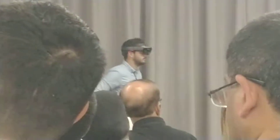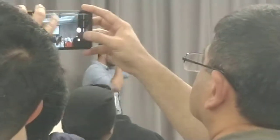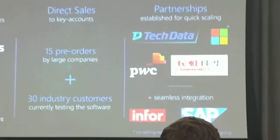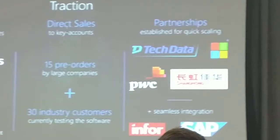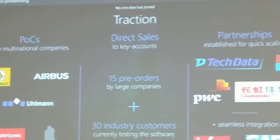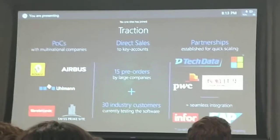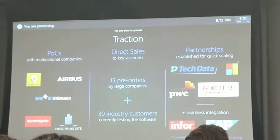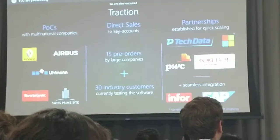Our traction: we have major proof of concepts with companies like Renault and Airbus. We have 15 pre-orders already from large companies, and 30 more are currently in testing mode. We have established partnerships with large distributors — Tech Data for the Western world, Changhong IT in China, because we also operate in China. Co-selling negotiations are ongoing with Microsoft, Infor, and SAP, where we have an alliance to bring their ERP and CRM data directly into mixed reality.